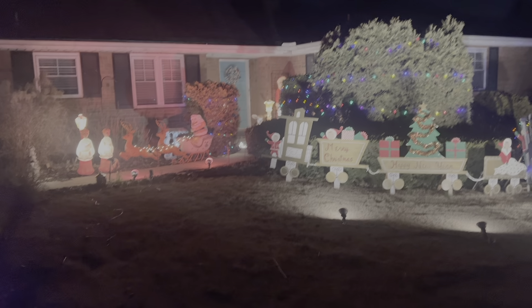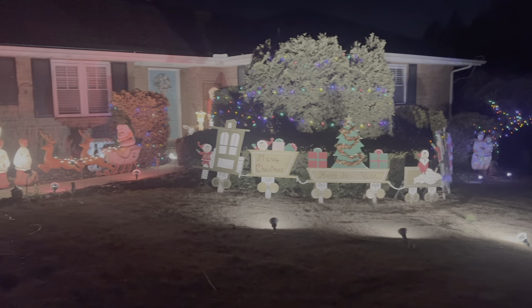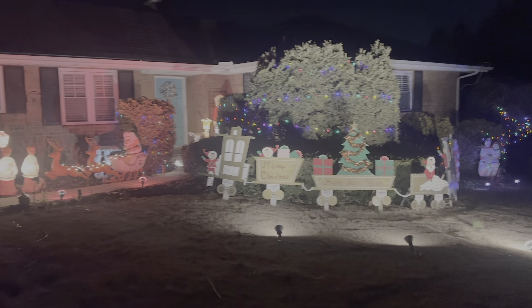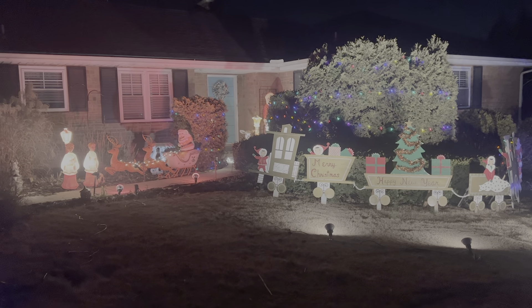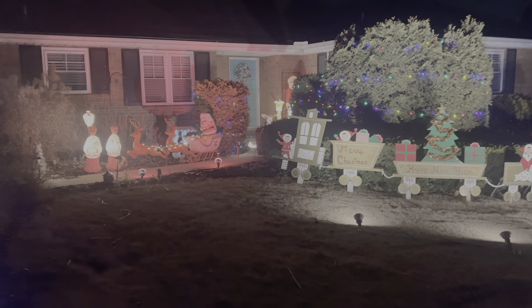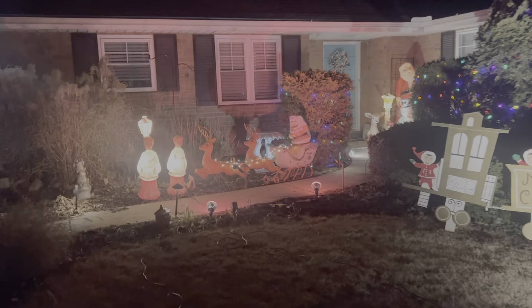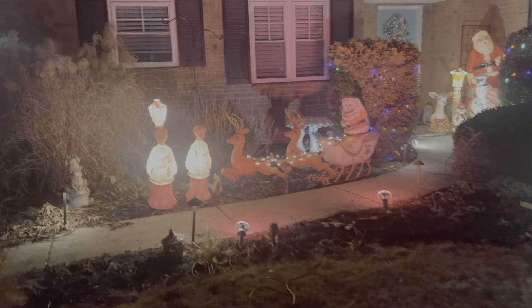Hey guys, welcome back to the channel. Decided to take advantage of it not raining here in central Pennsylvania and do this outdoor Christmas video to show you the outside stuff. It has been raining non-stop since the day after Christmas, so we finally got a break.